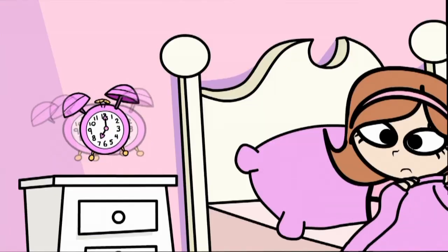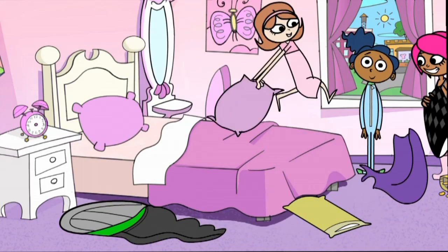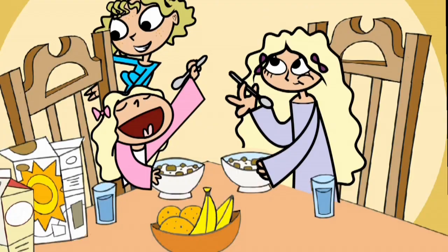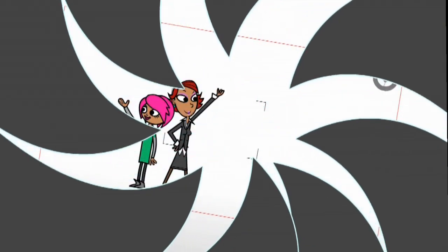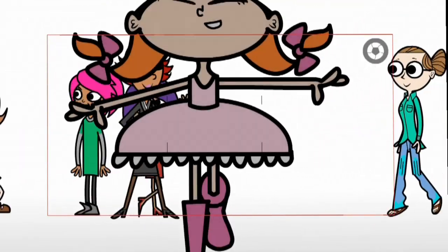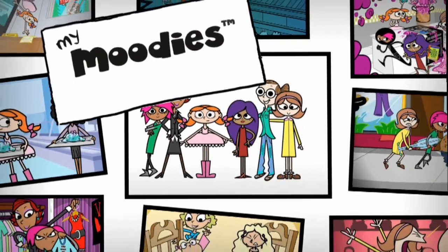Wake up, wake up, get out of bed. Time to start a brand new day. Where BFFs are just having fun, but we never know what this day will bring. Don't know if I'll get splashed, get a rash, get invited to the dance. Head is like a roller coaster, heart is like a merry-go-round. Either way, at the end of the day, we're all gonna be okay. We're My Moody's.